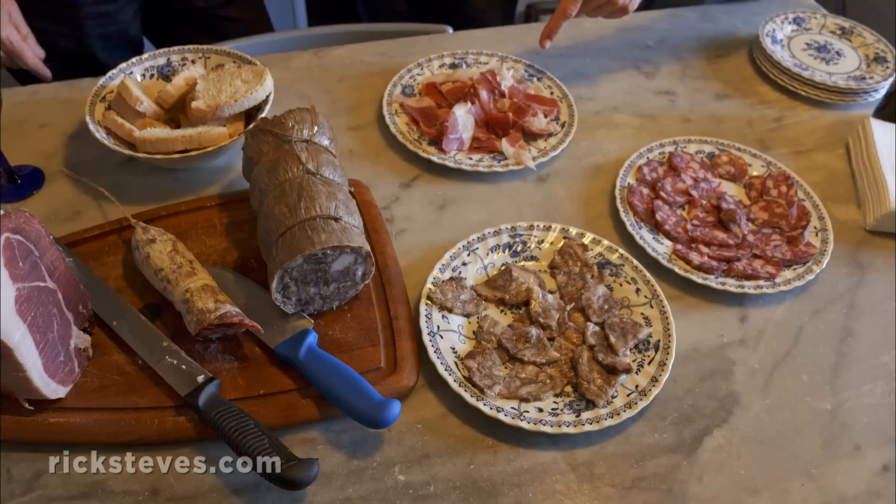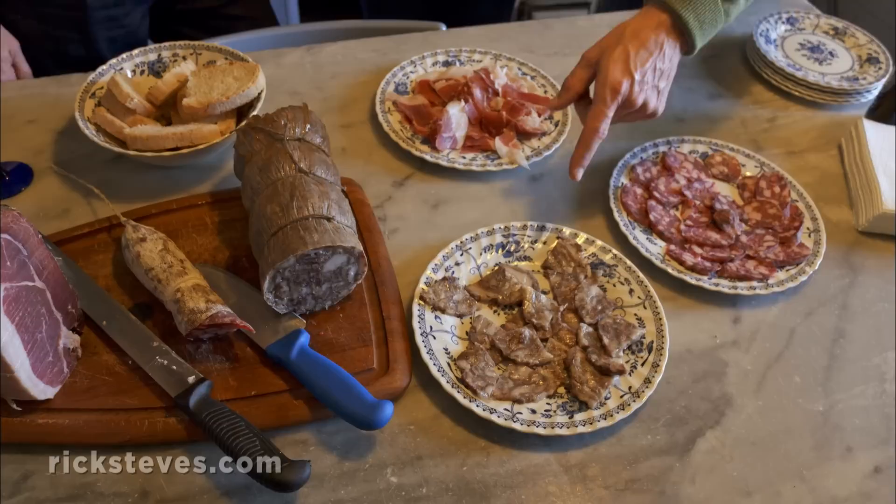Nicola, three different meats — can you give me a little tour? This is ham, prosciutto. We have soppressata — it's done with the heads of the pigs. And we have the salami here. You like this? Oh, I love it. This is from the head of the beautiful pigs I was just feeding. Is it good? You eat it, Nicola? It's fantastic. Yeah? Try it, try it.